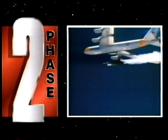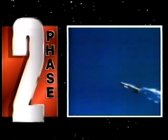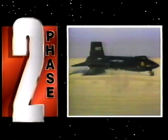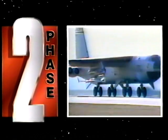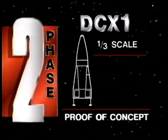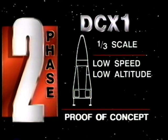Taking a page from aircraft development programs, phase two of the project was to rapidly prototype X vehicles of increasing size and performance. This aircraft style of development, in which a series of test vehicles are repeatedly flown to incrementally push the envelope of a concept, had never been applied to rockets. First, a one-third scale vehicle called DCX would be built to prove the concept and to conduct low speed flight and maneuvering tests.